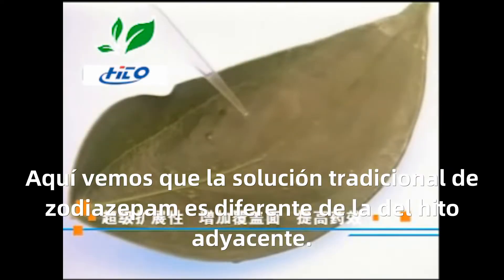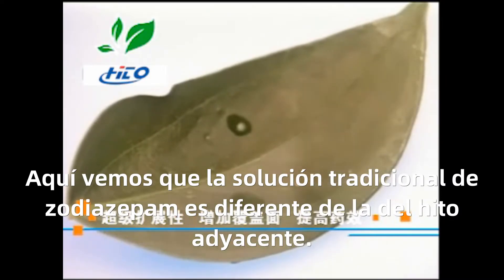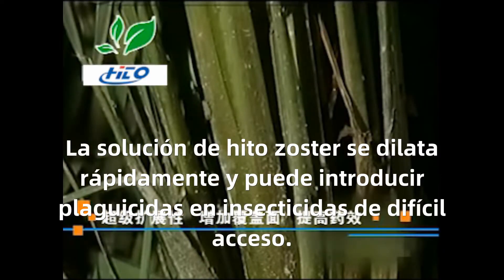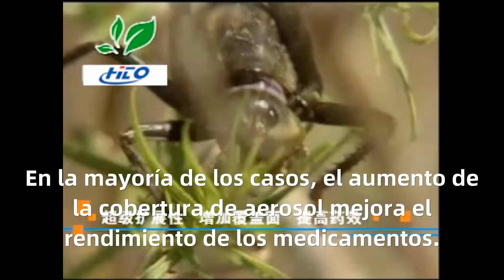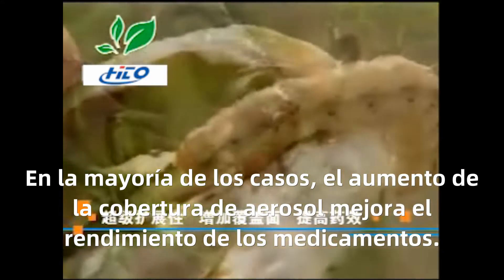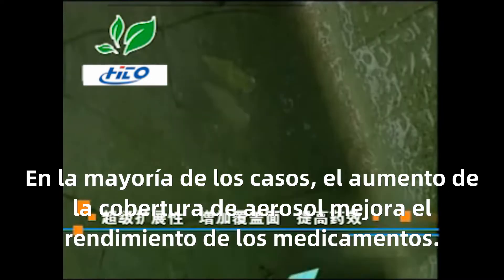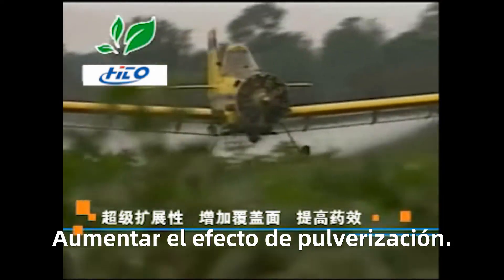Here we see that the traditional adjuvant solution is different from the hydro adjuvant below. The hydro adjuvant solution expands rapidly and carries active ingredients to hard-to-reach areas. The increase in spray coverage can, in most cases, enhance the performance of the medication, which can improve the efficacy of spray application.